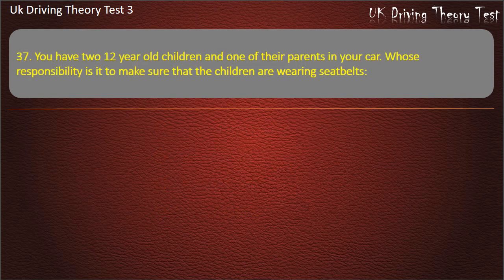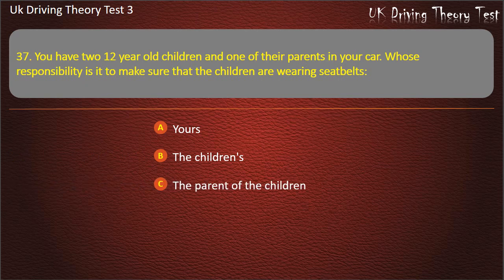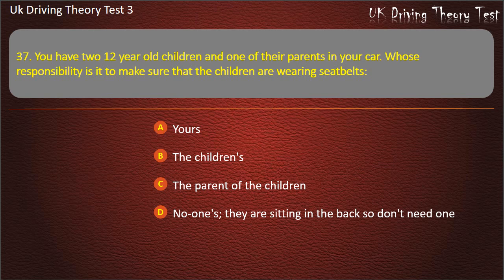Question 37. You have two 12-year-old children and one of their parents in your car. Whose responsibility is it to make sure that the children are wearing seatbelts? Yours. The children's. The parent of the children. No one's — they are sitting in the back so don't need one. Answer: Yours.